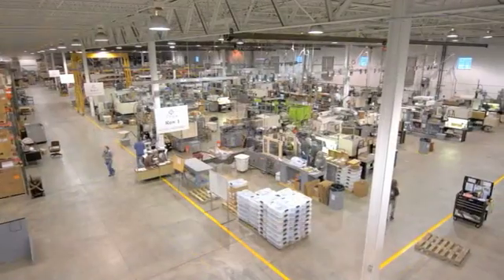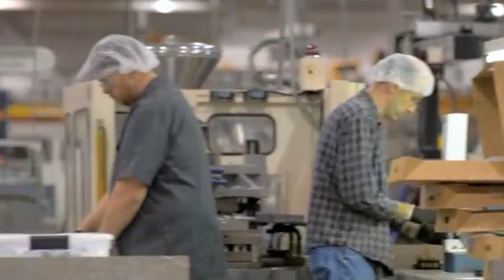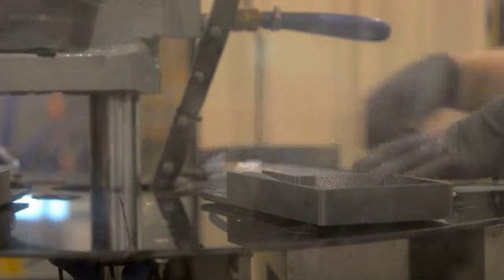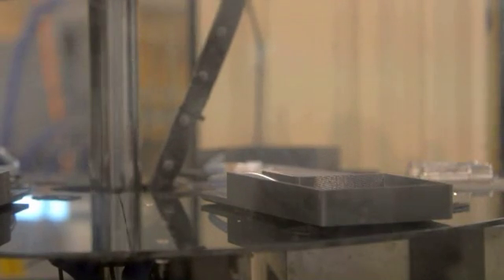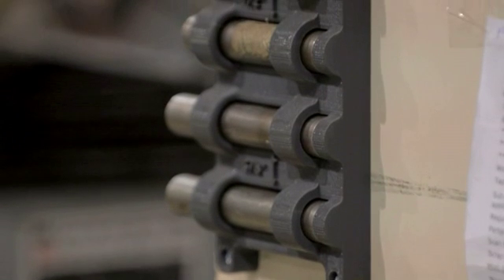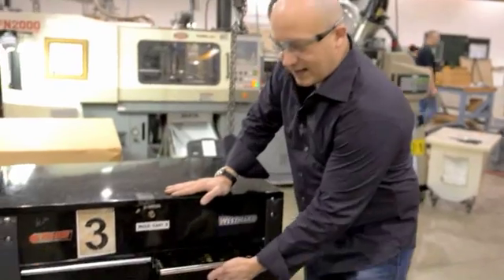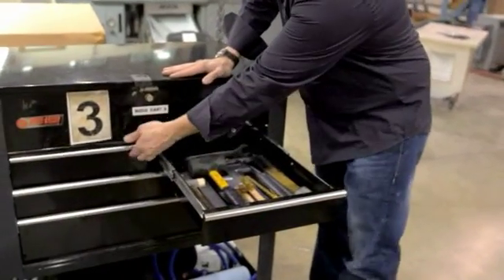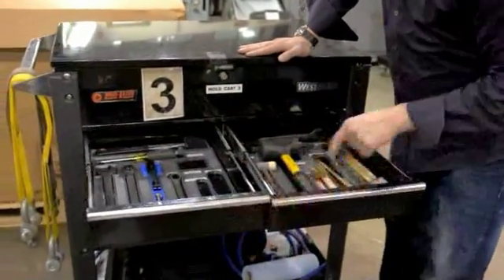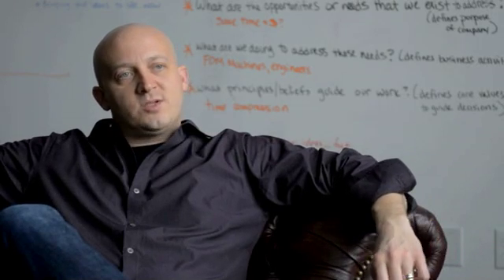There's a far greater purpose to FDM and it's in our manufacturing process on our floor: fixturing, product design, end of arm tooling, part extraction, labor reduction, 5S, housekeeping, cleanliness, orderliness of fixtures, of parts, of tools — you name it. In every aspect of our business, FDM touches Togus.